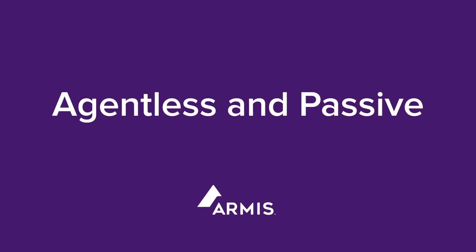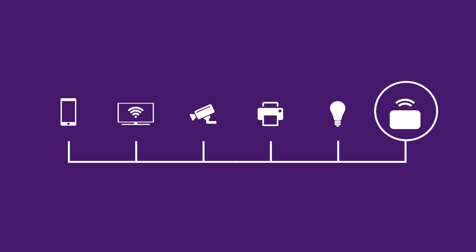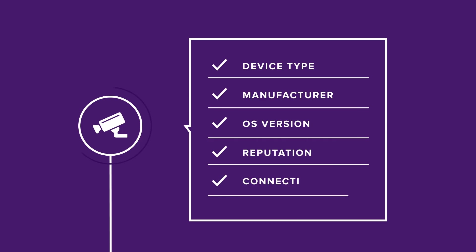How does it work? Armis is an agentless and passive security platform that lets you see all devices on or off the network, managed or unmanaged. We identify the device type, manufacturer, OS version, reputation, connections, and more.